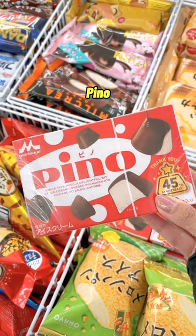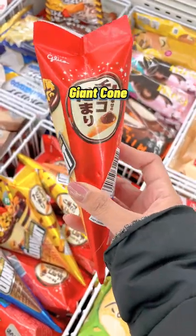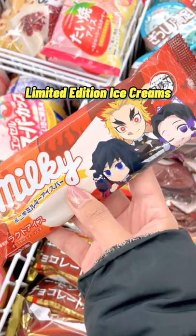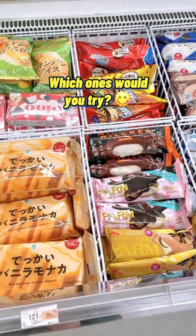Pinot chocolate covered ice cream. Ice no Mi Fruity Ice Balls. Giant Wafer Cone Ice Cream. Yukimi Daifuku Mochi Ice Cream. And of course, don't miss the limited edition ice creams like this Demon Slayer Milky Bar. Let us know in the comments which ones you'd try.